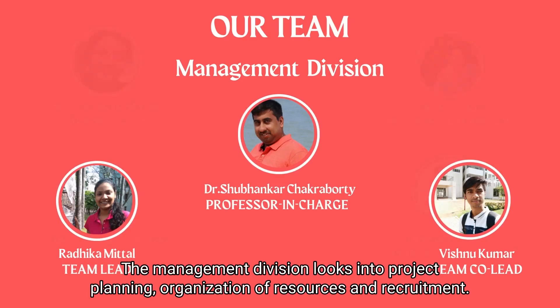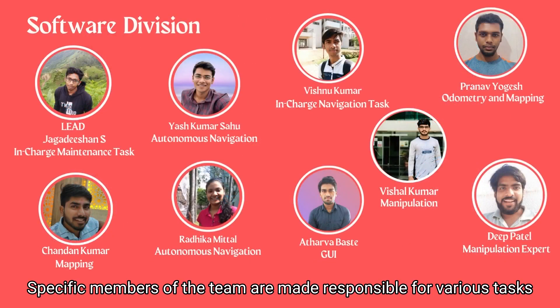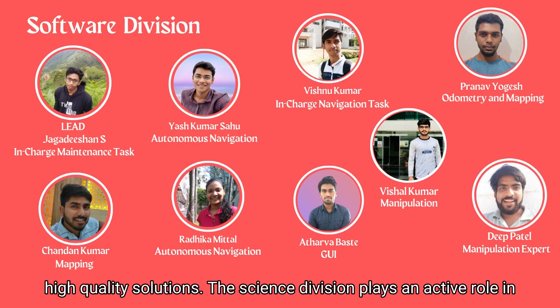The Management division looks into project planning, organization of resources and recruitment. Specific members of the team are made responsible for various tasks to ensure smooth workflow, increased productivity and high quality solutions.